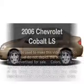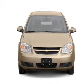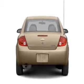Check out this 2006 Chevrolet Cobalt. Travel the roads in style and comfort in this great vehicle. With an efficient four-cylinder engine connected to a smooth-shifting transmission, premium wheels give a more luxurious look.